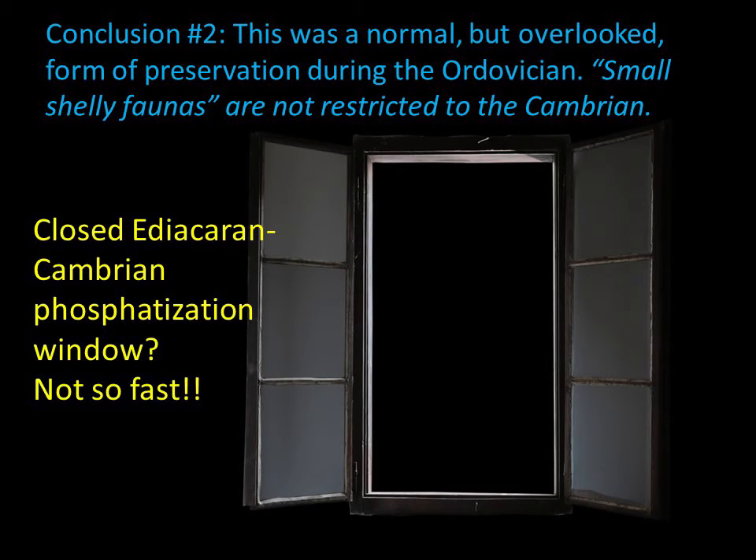Finally, the discovery and documentation of abundant small phosphatic steinkerns in the Ordovician demonstrates that the famous small shelly fossils of the much earlier Ediacaran and Cambrian — which were also often phosphatic steinkerns — are not unique. Some scientists have interpreted the Ediacaran to Cambrian period as a taphonomic window, a period when this style of preservation was possible, that eventually snapped shut. We would suggest that this style of preservation is likely more normal and much more ubiquitous than paleontologists have realized.